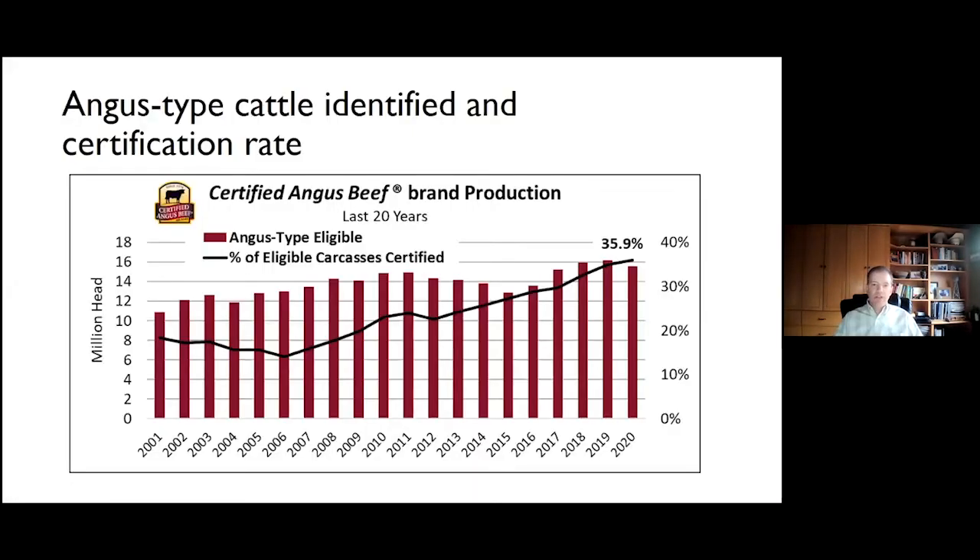We'll start with a fairly involved chart this afternoon. The red bars indicate the proportion or number of Angus-type cattle identified as eligible on an annual basis. There is an increasing general trend in the number of Angus-type cattle identified annually as eligible for the brand. USDA graders had the opportunity to look at about 15.5 million cattle last year that were deemed eligible as they entered licensed packing plant facilities across the country.